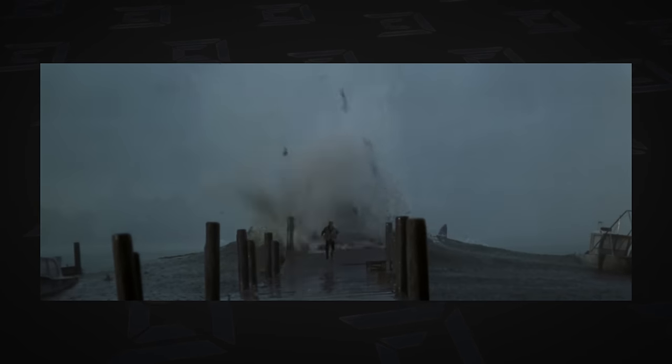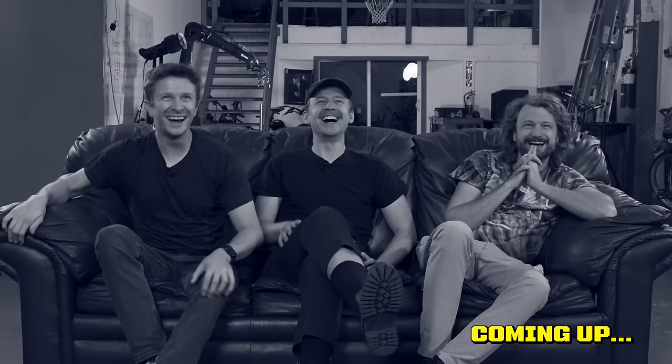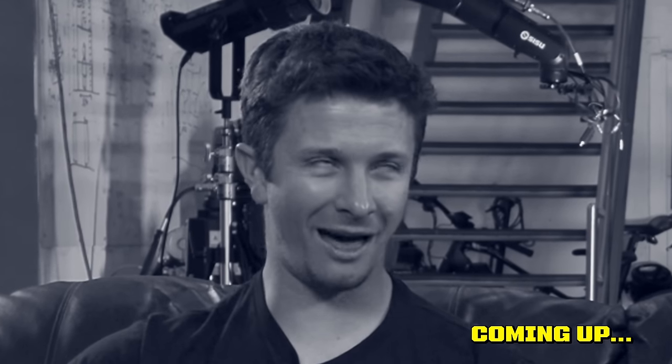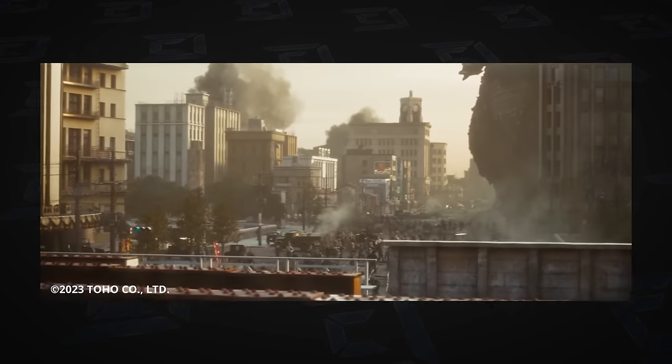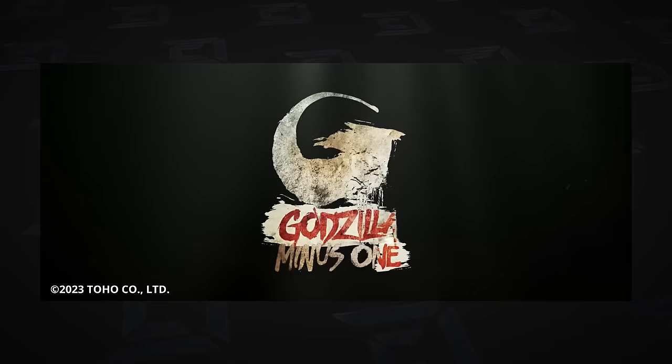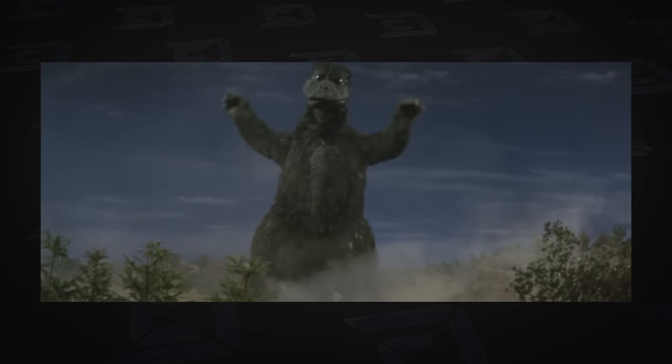We're gonna be looking at some Godzilla effects from all these different movies back in the day. We also had a really cool opportunity to interview the director of the newest Godzilla movie, Godzilla Minus One. Did you bring some clips for us today? I did bring some clips. You know, Godzilla has quite a variety of quality — I got some great Godzilla clips and some silly bad ones to show you guys.